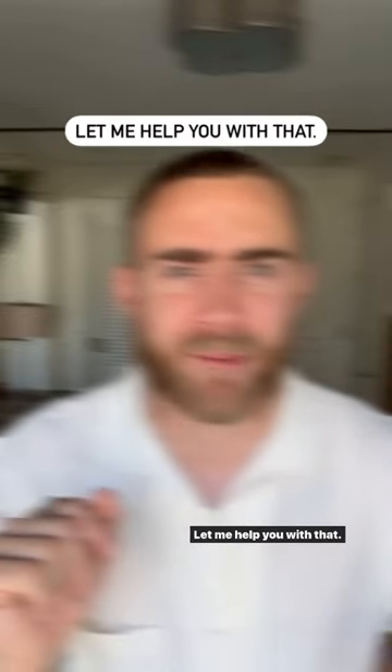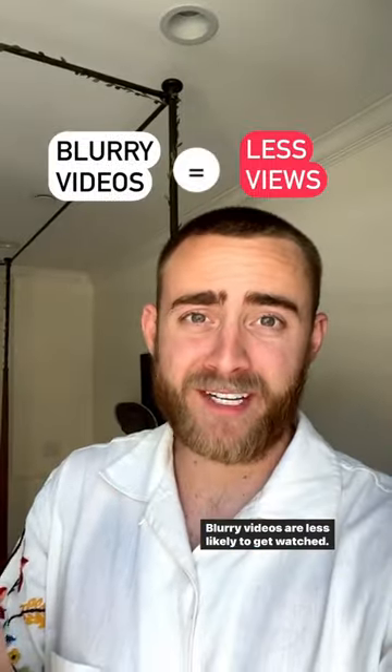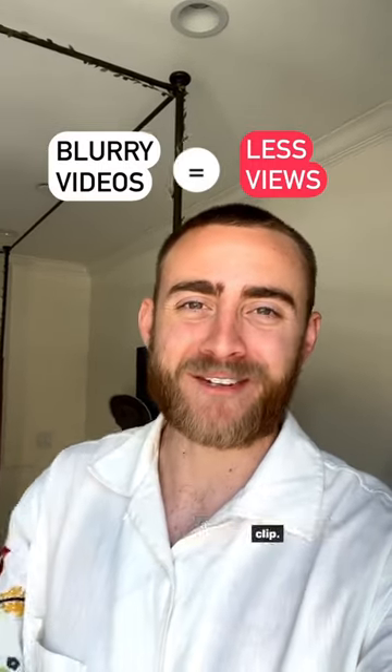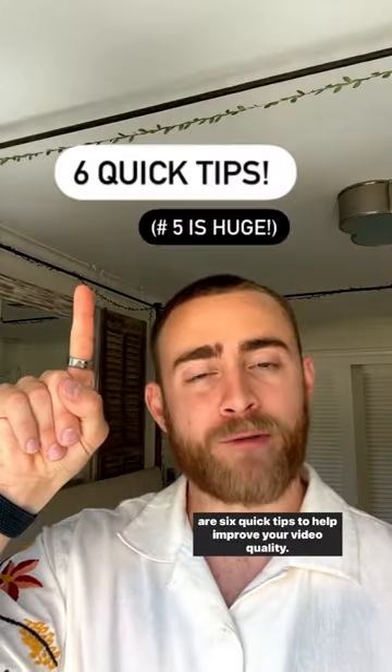Are your reels super blurry? Let me help you with that. Blurry videos are less likely to get watched — I'm sure you wanted to scroll away when you saw that first clip. Here are six quick tips to help improve your video quality.